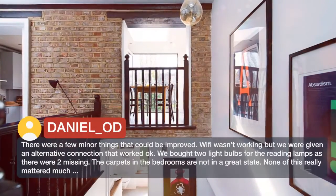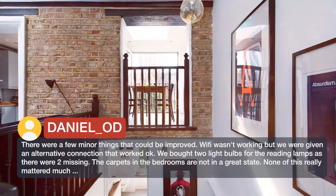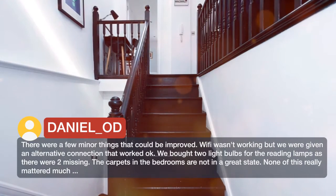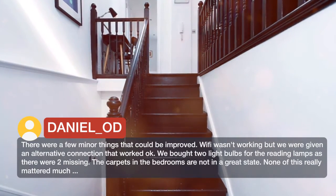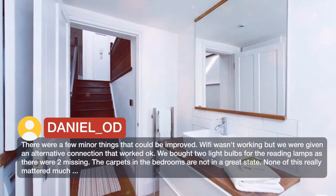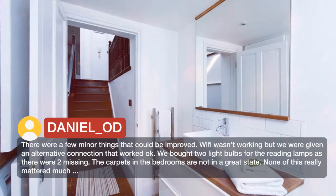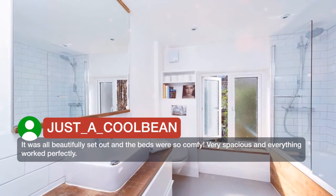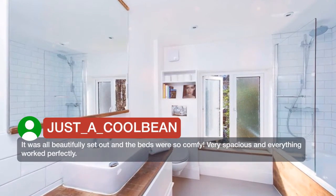There were a few minor things that could be improved. Wi-Fi wasn't working but we were given an alternative connection that worked okay. We bought two light bulbs for the reading lamps as there were two missing. The carpets in the bedrooms are not in a great state. None of this really mattered much — it was all beautifully set out and the beds were so comfy. Very spacious and everything worked perfectly.